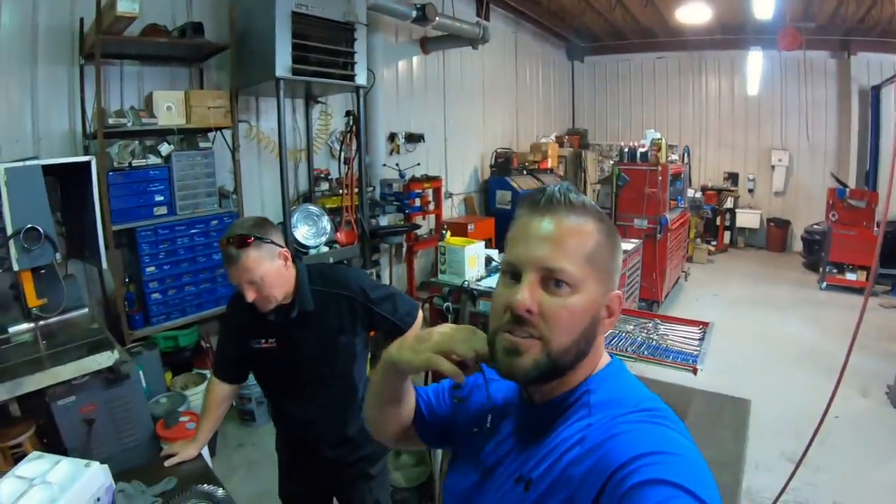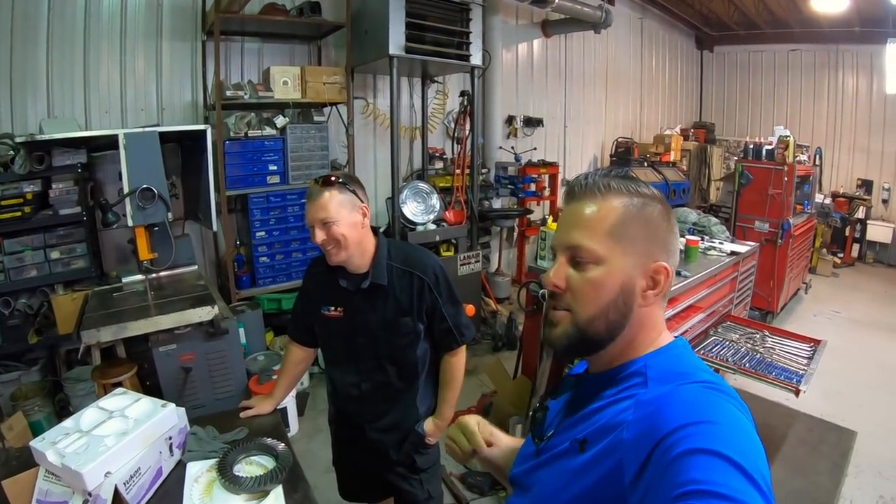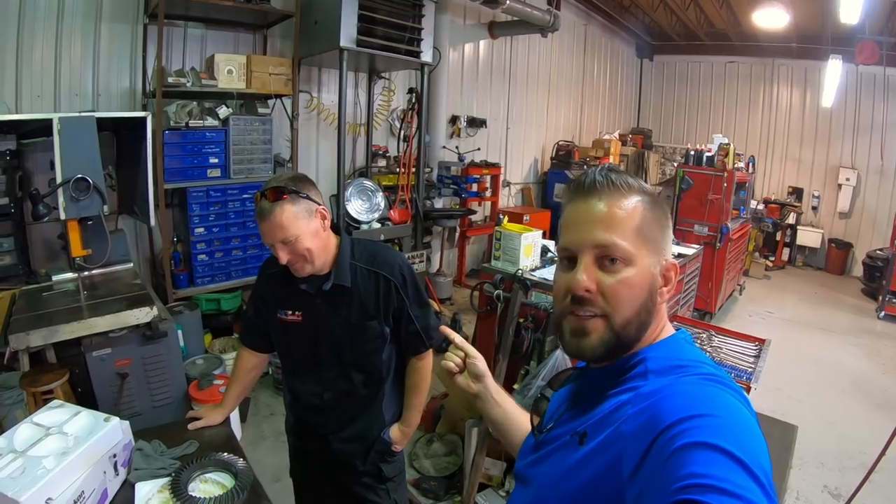We're back at Delk. I'm here with Brent — Heath's older, better-looking, more-talented brother. Brent's doing everything this week while Heath is on vacation — Heath told me to say that.